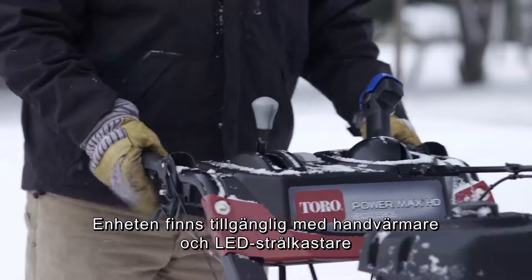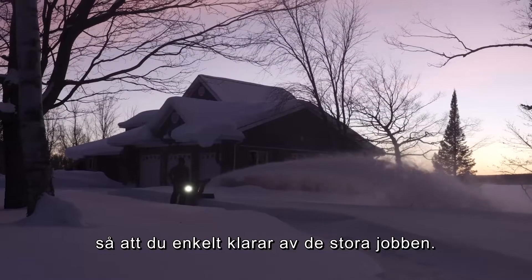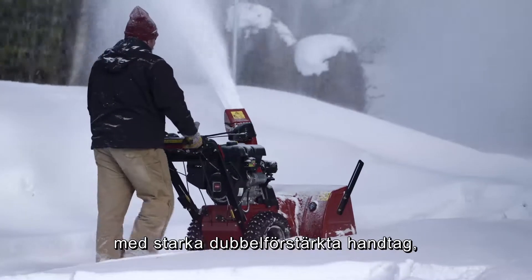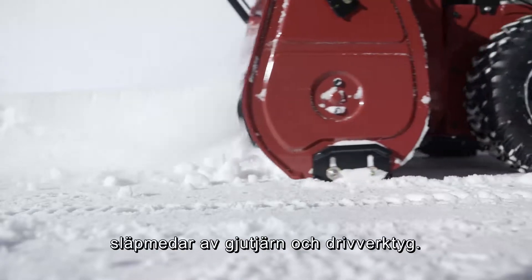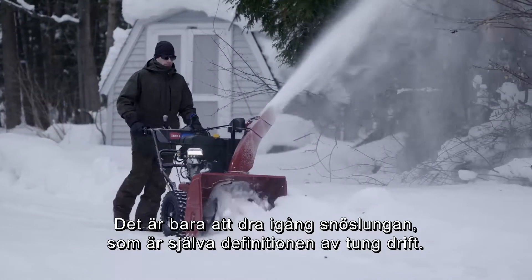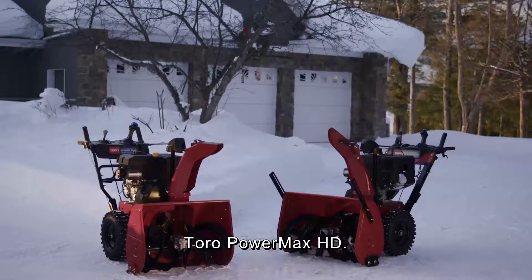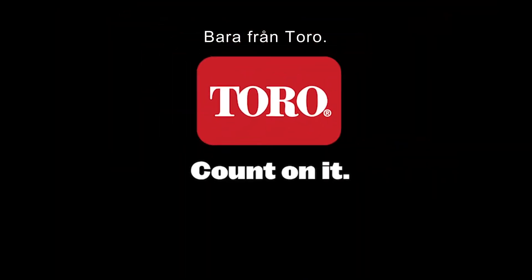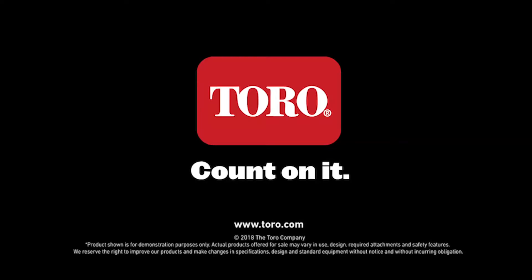Available with hand warmers and LED headlights to help you through the big jobs. And commercial models also come standard with solid double reinforced handles, cast iron skid shoes, and drift cutters. So get the snowblower that defines heavy-duty — the Toro Powermax HD. Only from Toro. Count on it.